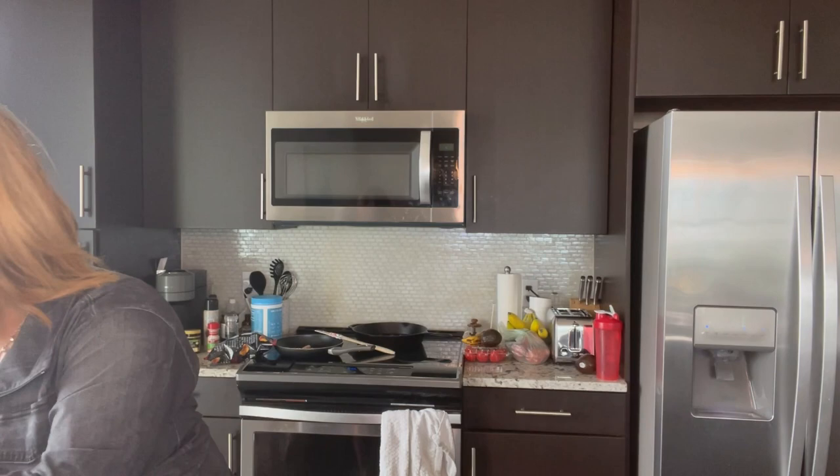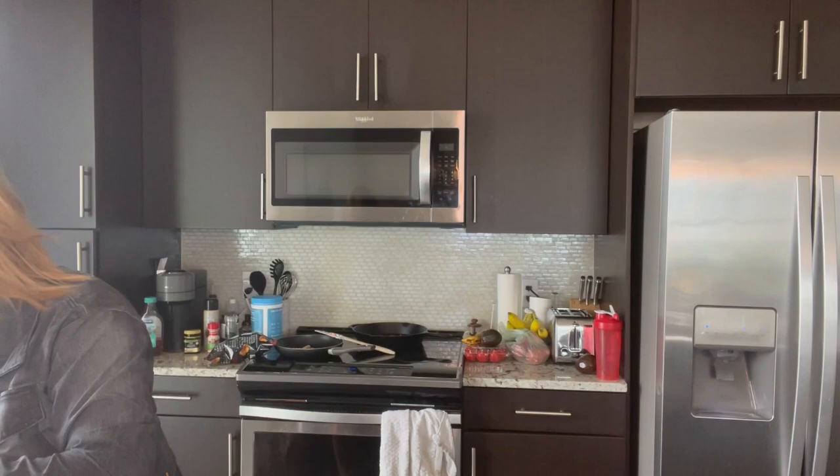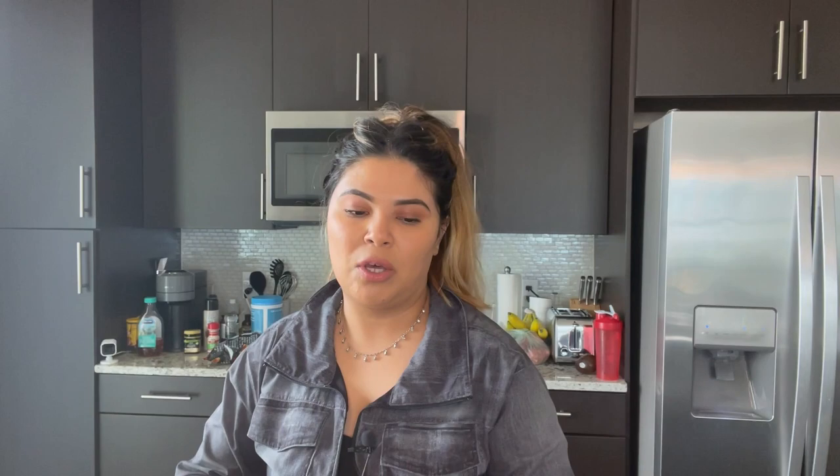For meal prep, 96% lean ground beef is always good — throw in some taco seasoning and the green dragon sauce, it's really good. I also got organic brown rice because you can never have too much. It's perfect if you're on the go or trying to make a quick dinner.